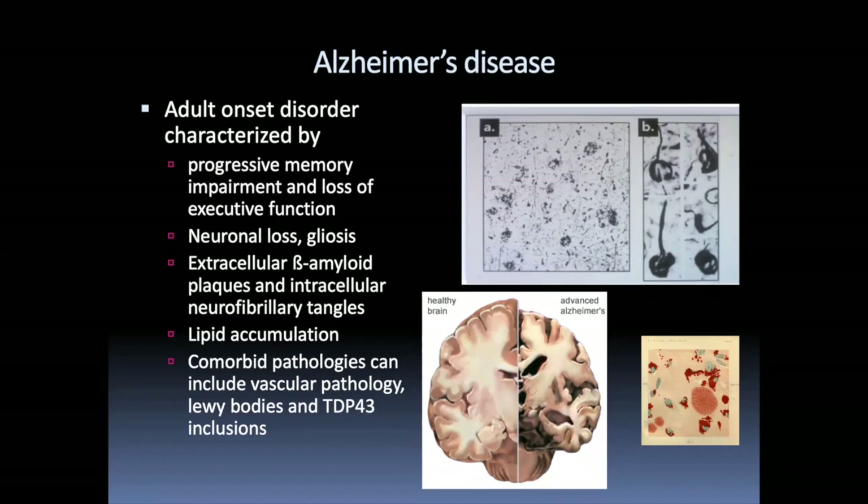When you look at a microscopic level, in addition to the gliosis and neuronal loss, you see massive accumulation of extracellular amyloid plaques and intracellular neurofibrillary tangles, which are composed of tau. The images in A and B show you the amyloid plaques and tangles, and these are actually from Alzheimer's original paper back in the early 20th century.